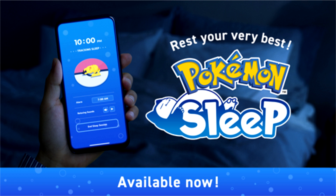For some, gamifying your life can be highly useful, and for Pokemon fans especially, this app could help facilitate greater sleeping habits. It will be interesting to see how Pokemon Sleep is received.